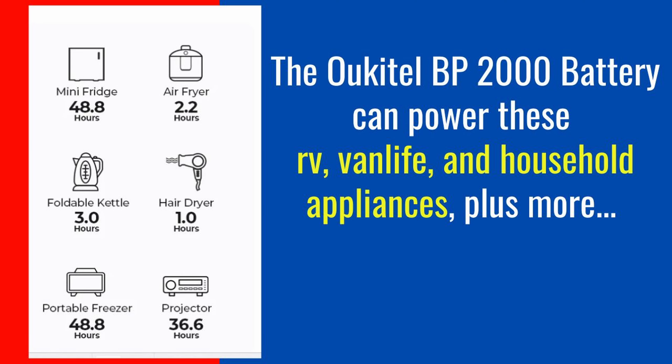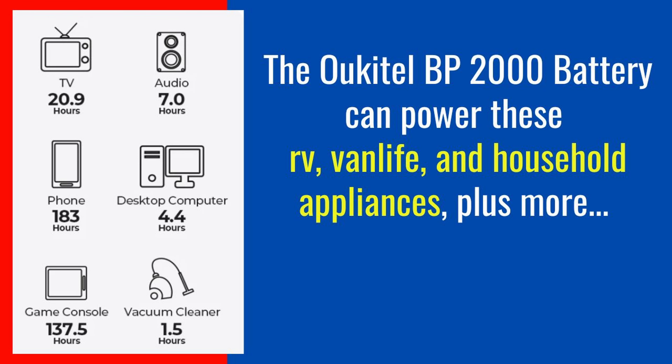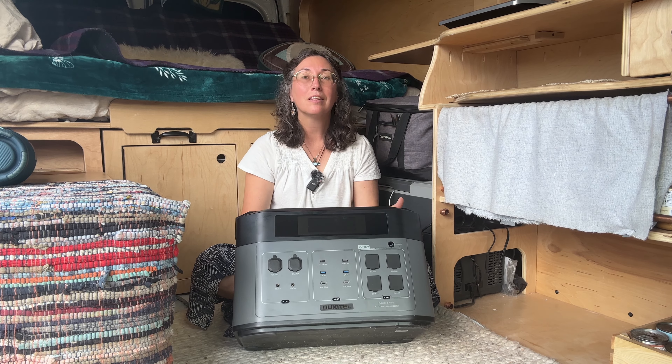I got over the fear of learning about batteries and decided to give the Oukitel BP2000 a test drive. The company sent it to me to review, and I thought it's time I should share this option with myself but also with you. The BP2000 is a 2000-watt battery with a lot of special features — it also has 2048 watt-hours. So you'd have 2048 hours if you were just powering something that took one watt per hour, but most things take more than that.